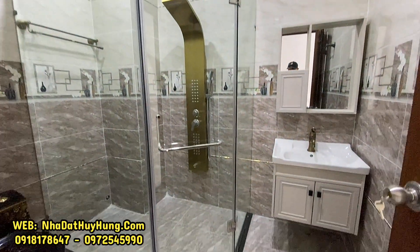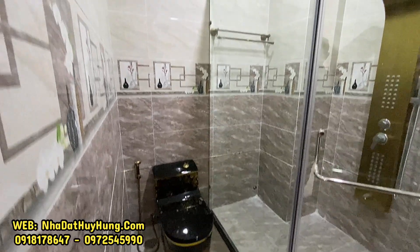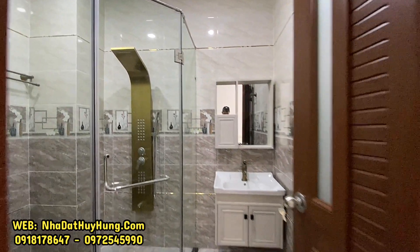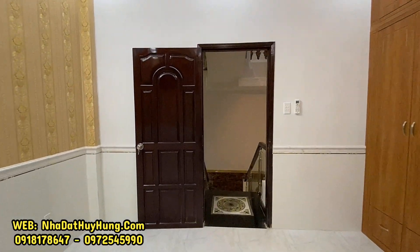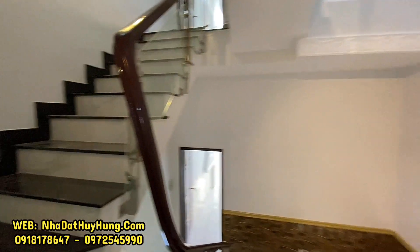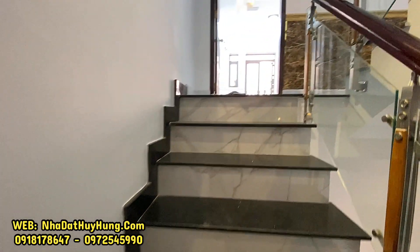Phòng vệ sinh rất đẹp với bồn tắm đứng, vòi tắm hoa sen, bồn cầu và lavabo rửa mặt. Quý anh chị đang xem phòng ngủ số 2 của căn nhà mặt tiền đường Nguyễn Duy Cung, Phường 12, Quận Gò Vấp, Thành phố Hồ Chí Minh. Căn nhà thiết kế lệch tầng, được trang trí và làm khá đẹp và bóng bẩy.